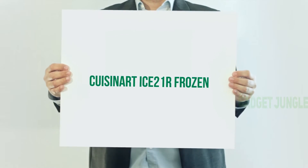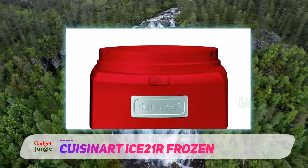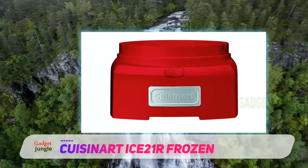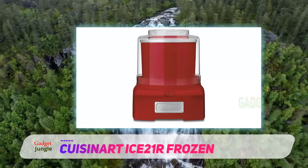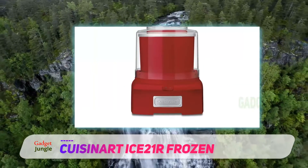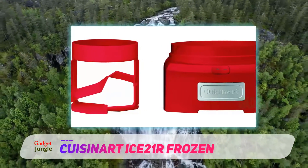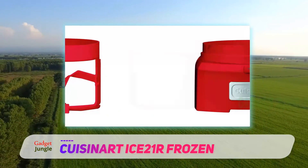Cuisinart ICE 21R Frozen. Cuisinart is a trusted brand when it comes to ice cream makers, and they have a model to meet every budget. The ICE 21 model may not have all the bells and whistles of some of the brand's higher-end models, but it's fully automatic and promises to deliver quality homemade ice cream in 20 minutes. The process is simple and designed to be mess-free, for which several people have given it positive reviews. The double-insulated freezer bowl means you don't even need ice to churn a batch of ice cream.